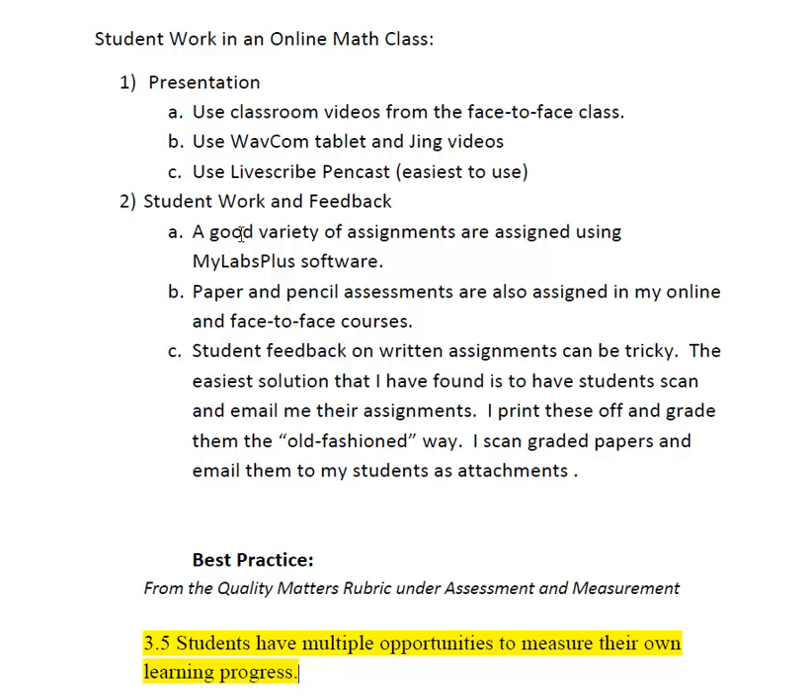For student work in an online environment, we in the math department basically use software called MyLabs Plus. It's a little strange because you have to type things in correctly. Students can kind of fake their way through a lot of the assignments, so I give paper and pencil assignments, the good old-fashioned type.